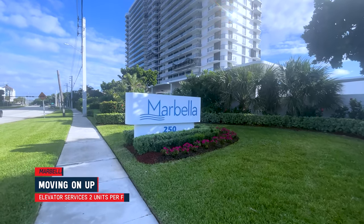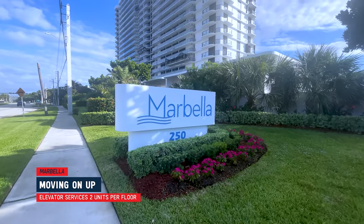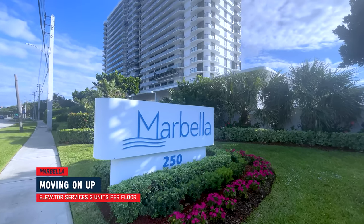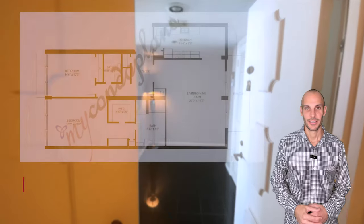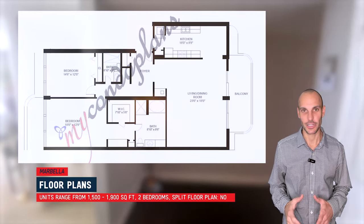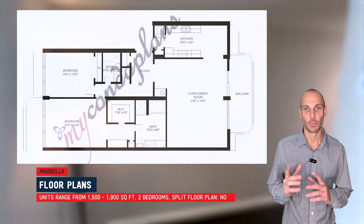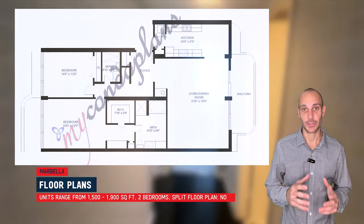Each elevator services two units per floor, so when you go into your elevator and go up to your unit, you get basically a semi-private experience with only one other person on your floor. The size of a Marbella unit ranges between 1,500 and 1,900 square feet, and this floor plan right here is a quick example of what a layout of one of these units will look like.